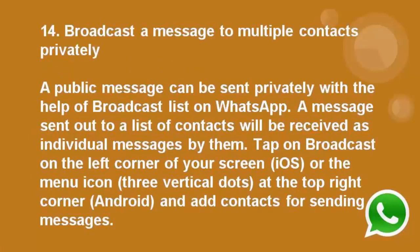Number 14: Broadcast a message to multiple contacts privately. A public message can be sent privately with the help of broadcast lists on WhatsApp. A message sent out to a list of contacts will be received as individual messages by them. Tap on broadcast on the left corner of your screen in iOS, or the menu icon — the three vertical dots at the top right corner — for Android, and add contacts for sending messages.